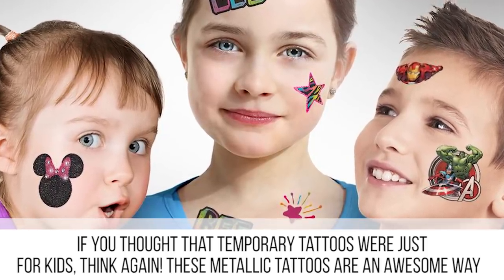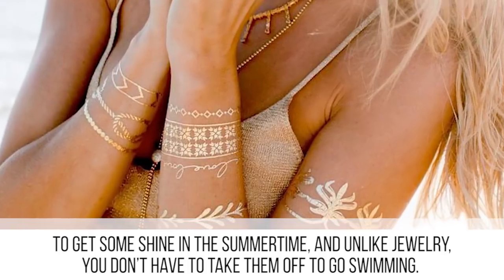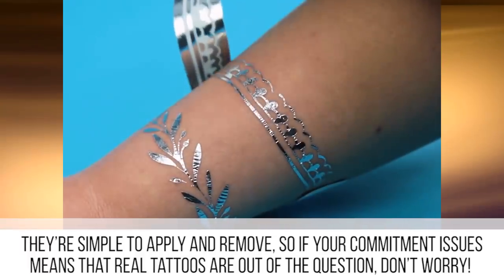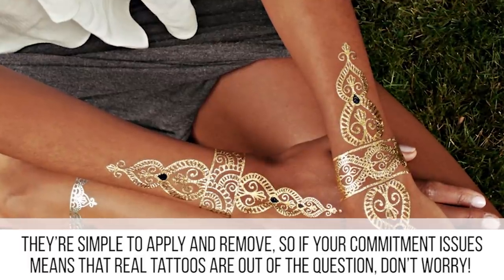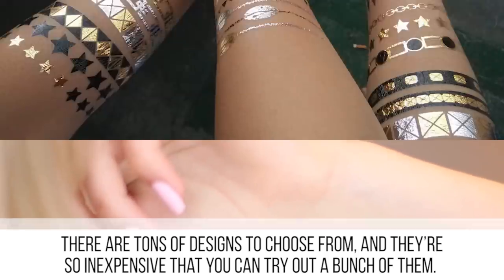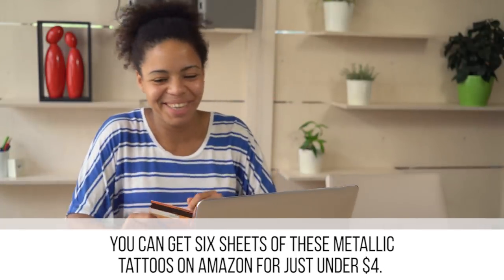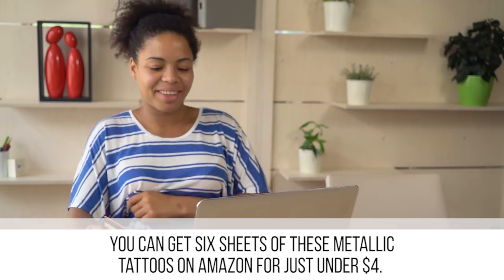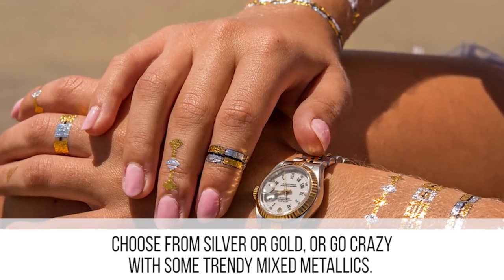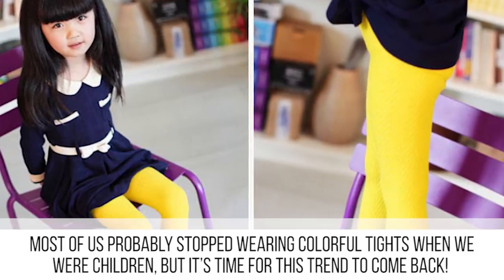If you thought temporary tattoos were just for kids, think again. These metallic tattoos are an awesome way to get some shine in the summertime, and unlike jewelry you don't have to take them off to go swimming. They're simple to apply and remove, so if your commitment issues mean that real tattoos are out of the question, don't worry. There are tons of designs to choose from, and you can get six sheets of these metallic tattoos on Amazon for just under four dollars — choose from silver, gold, or trendy mixed metallics.